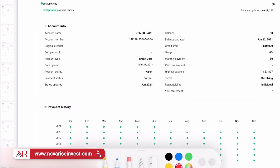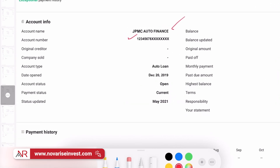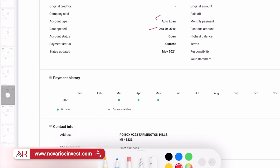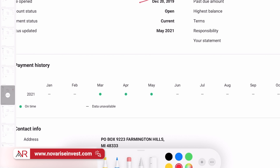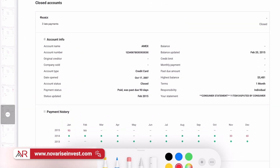Now let's check out an auto loan — JPMC Auto Finance. You can see the account number, the date it was opened, the current balance you still owe, when it was last updated, and the original loan amount. Look at the payment history — there's some data missing here, but I'd rather see green or data unavailable than something in red telling me I paid late. Let's also scroll down to look at closed accounts. Just because they're closed doesn't mean you ignore them — you still need to validate them because information on closed accounts stays on your report for seven years.